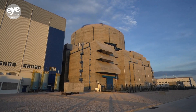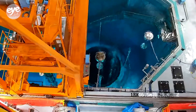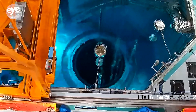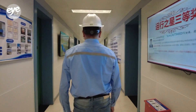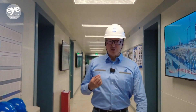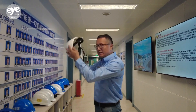This is the first Hualong-1 power unit at Zhangzhou nuclear power plant. The final preparations before commercial operations are underway here, and all facilities are ready. Let's go to the hub of the unit. I'm about to enter the main control room for power unit number one at the power plant. First, I'm going to put my safety helmet here.